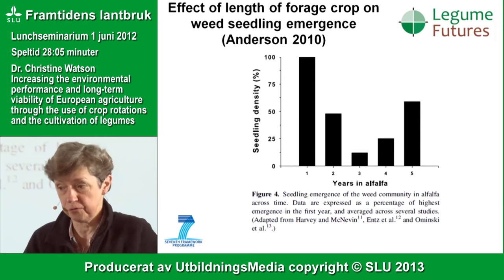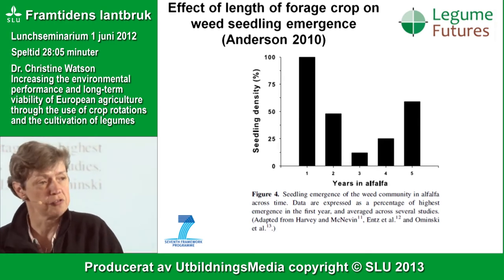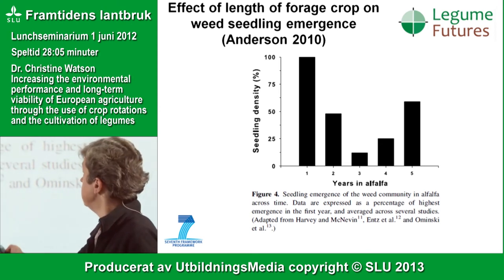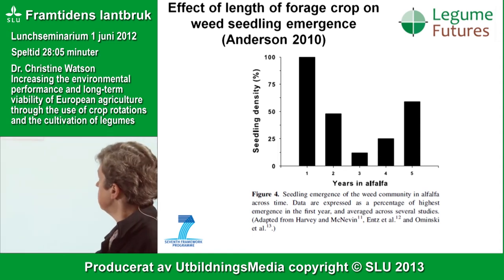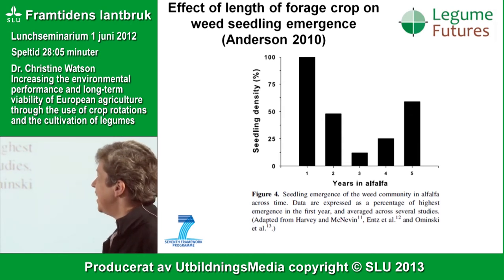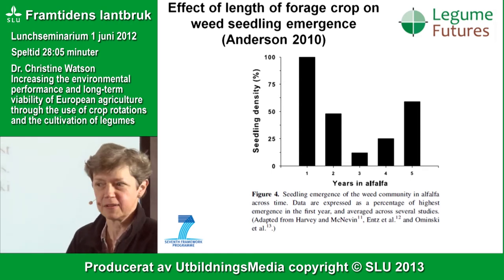An example from American work shows that if you have a rotation with different lengths of alfalfa cropping, then after three years you get the best effect in terms of seedling density with an intermediate rotation length.